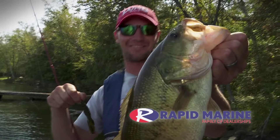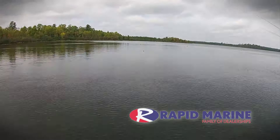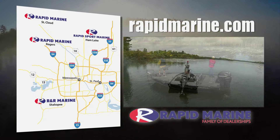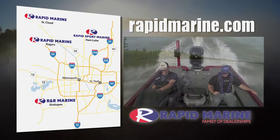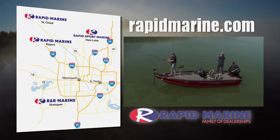Meet Lund's all-new 1875 Pro-V Bass Boat, built for the bass and musky fishermen. A boat tough enough for big water and versatile enough to fish shallow waters. Or take a look at the 1875 Pro-V XS, a multi-species platform.